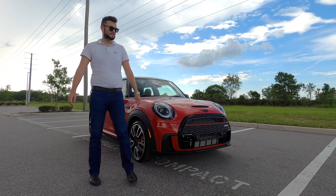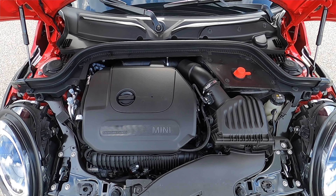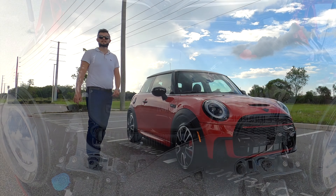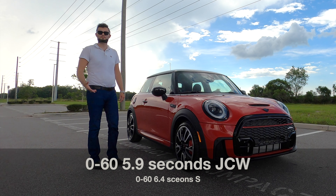228 horsepower, 236 pound-feet of torque. This weighs just over 2,900 pounds, which is 100 pounds heavier than the S, but that's also going to be 0.5 seconds slower than this. This is at 5.9 seconds, so you're getting that quick speed.